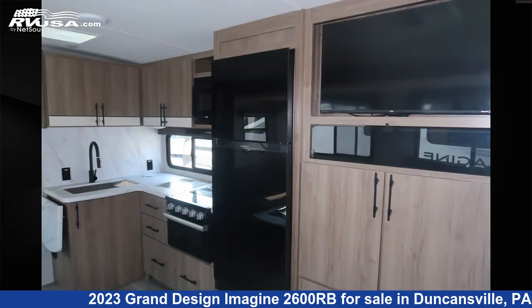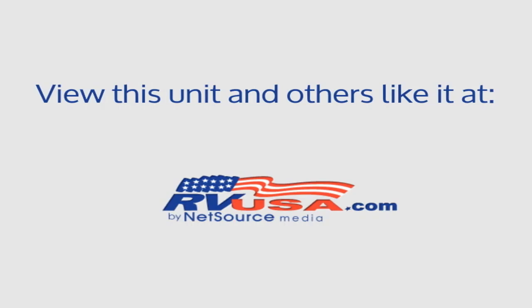For more information and pricing on this unit, and to see all units available for sale by Ansley RV, visit rvusa.com.